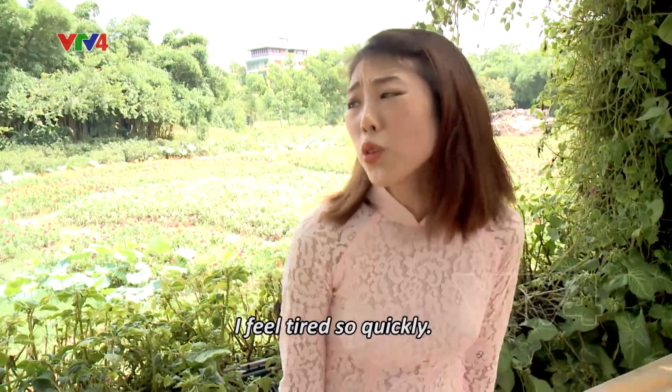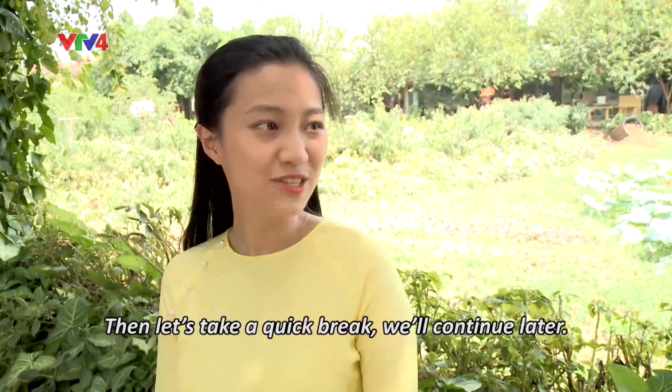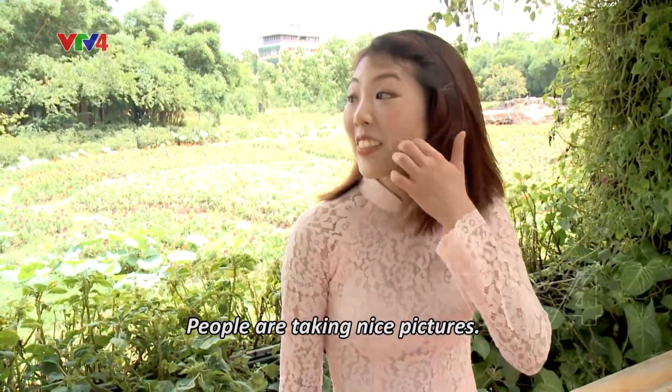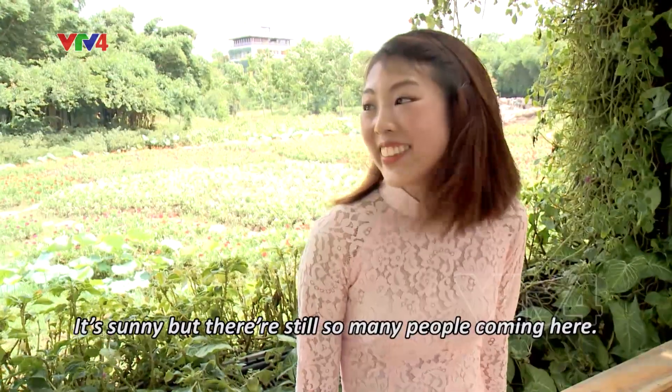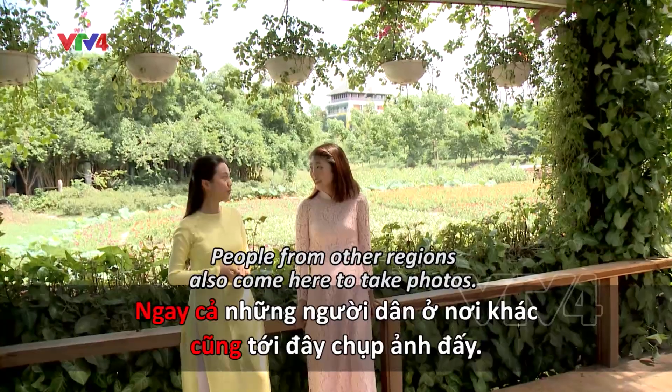Em chụp ảnh một lúc đã thấy mệt rồi và còn nhiều hoa chưa chụp được. Nóng quá nhỉ, chúng mình nghỉ một chút rồi khám phá tiếp nhé. Em thấy nhiều bạn thảo dân chụp ảnh đẹp lắm. Trời nắng mà cũng nhiều người đến đây chụp ảnh. Đúng rồi, Thung lũng Hoa thu hút nhiều người đến lắm. Ngay cả những người dân ở nơi khác cũng tới đây chụp ảnh đấy.